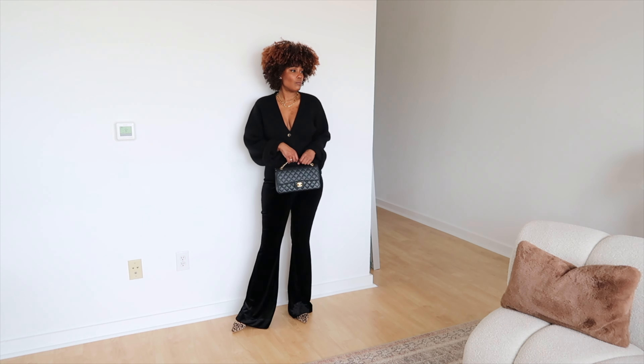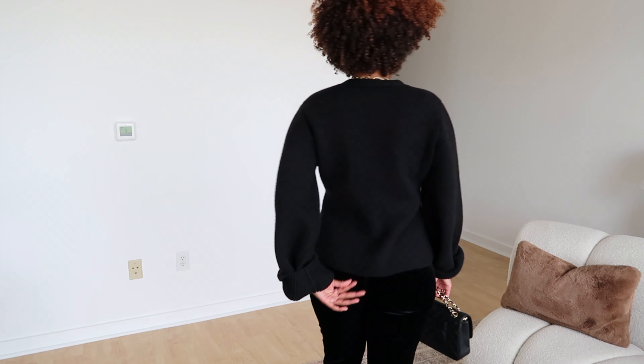I am also wearing these very old velvet pants from House of CB — I think I've had these pants for maybe six years. I don't think they carry them anymore, but they are a very comfortable pair of pants. This velvet would be perfect for the holiday season with maybe a silk cami or a silk top. And that's kind of today's look.